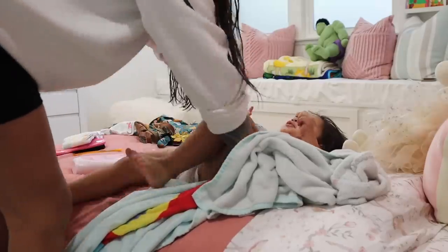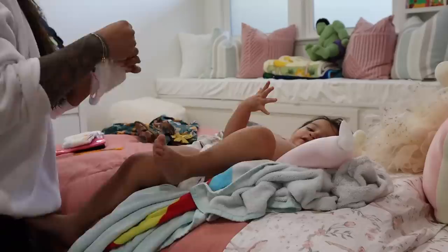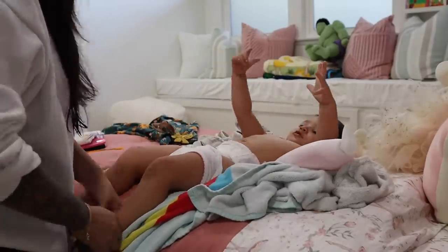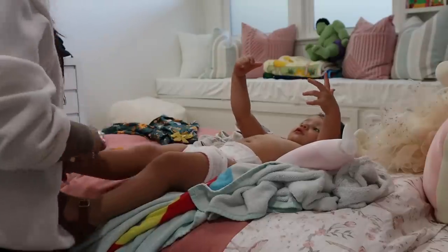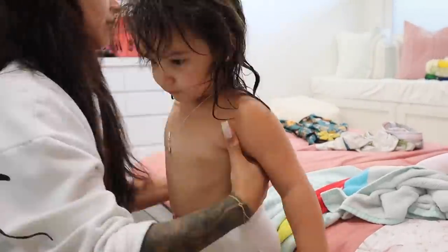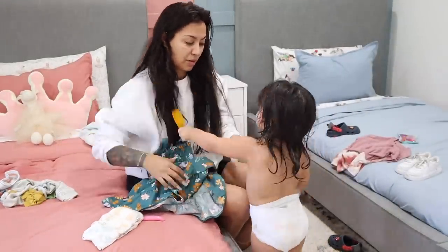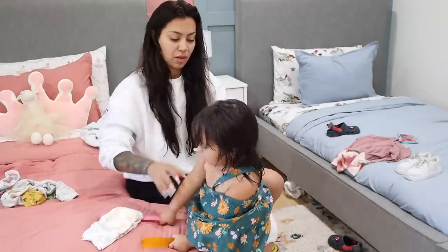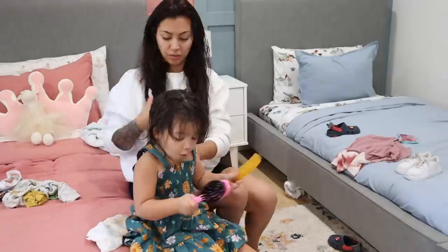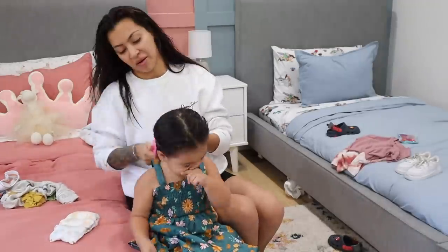I usually get Camila out of the shower first and take my time to do her hair and get her looking super cute. Max is a lot easier — he's a boy, you just put on some shorts and sneakers and he's good to go. Camila is definitely a bit more involved to get ready, pairing everything together, but it's probably the best part of my day. I just love getting my kids ready. Once I'm done, Camila knows she's cute — she just looks like, 'I know you did that, Mommy.'